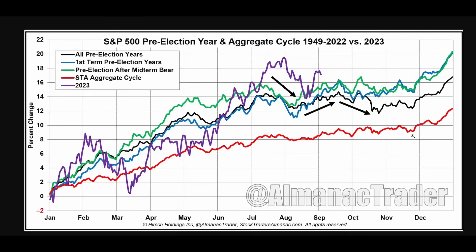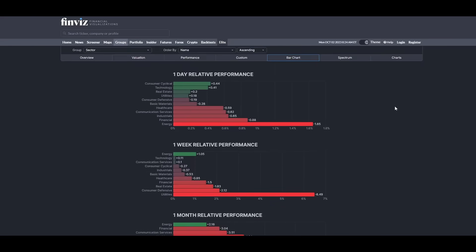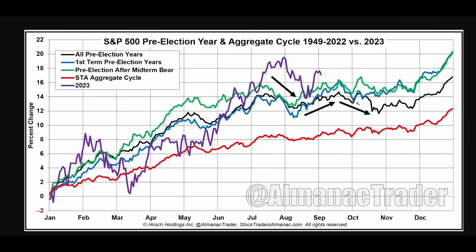As is usually the case seasonally speaking, we tend to get this early October bounce. Leading sectors for the week were energy, tech, and communication services. Lagging were utilities and defensives — that's very interesting, because defensive sectors lagging usually happens when the stock market is forming a very important bottom.